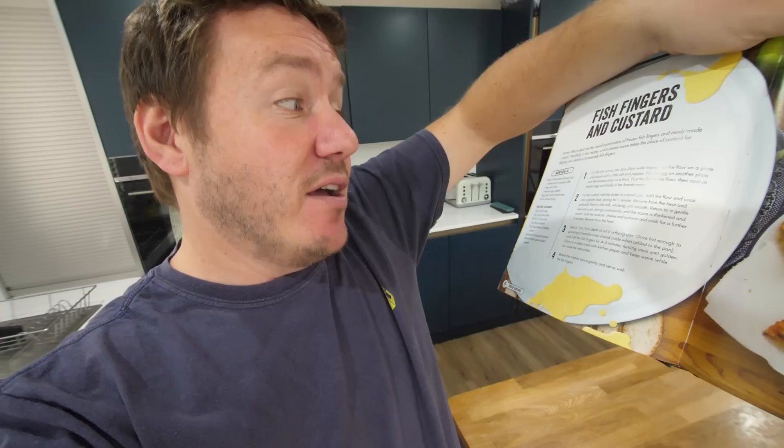Doctor Who tucked into this weird combination of fish fingers and ready-made custard. But thankfully in this recipe, a rich cheese sauce takes the place of the custard for dipping your delicious homemade fish fingers. What I like about this recipe is that it's not just fish fingers from the freezer dunked in custard — we are gonna make our own homemade fish fingers, which are amazing anyway. We're gonna make our own homemade cheesy custard sauce. I have tried fish fingers and custard in the past and I really liked that combination. The reason I opted for this is when I've been asking for cool cookbooks, you guys sent me the Doctor Who one and said you must do the custard fish fingers.